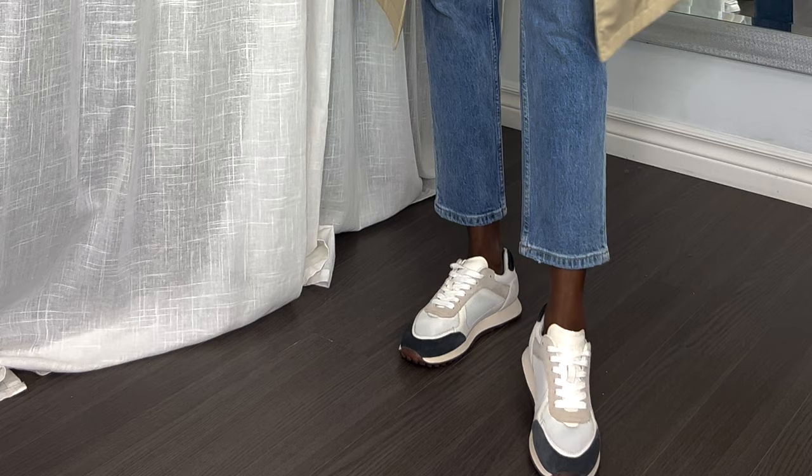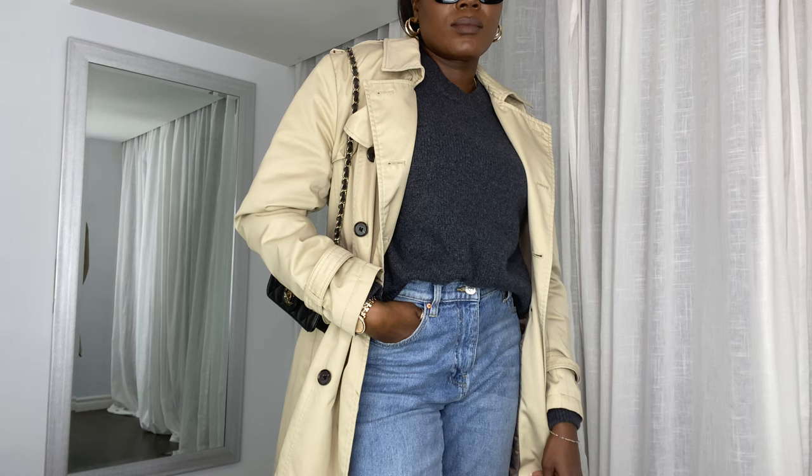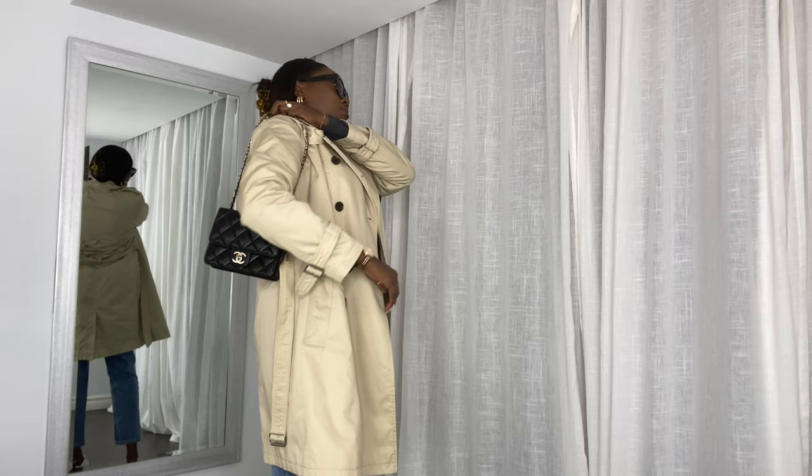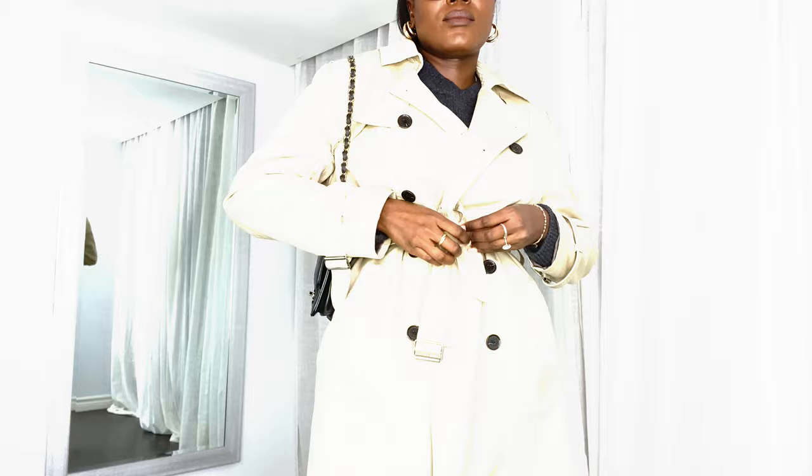For the third look, I kept it super casual. I'm wearing these high-waisted straight leg mum jeans — they are super comfortable — which I've also styled with this stunning cashmere and wool blend sweater from Zara. For the shoes, I'm wearing these minimal trainers from Massimo Dutti, and for the bag I went for something more dressy, which adds a feminine touch to the overall outfit.